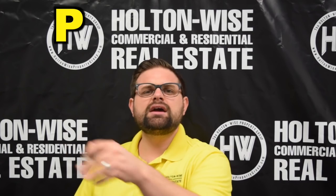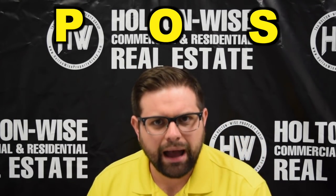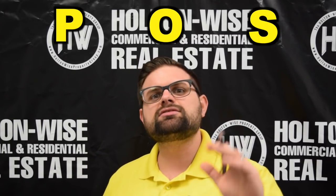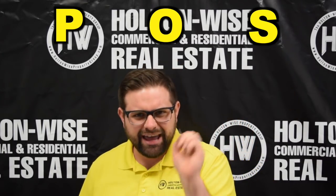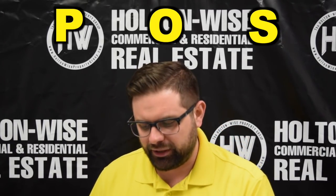On top of all that, there is no POS in the city of Cleveland proper. There is no Point of Sale inspection — that is mostly an eastern suburbs requirement. So that is another additional hassle that you do not need to worry about when considering buying this property.